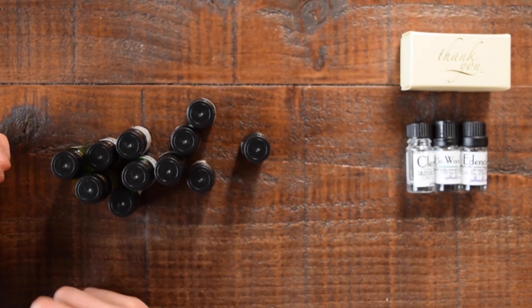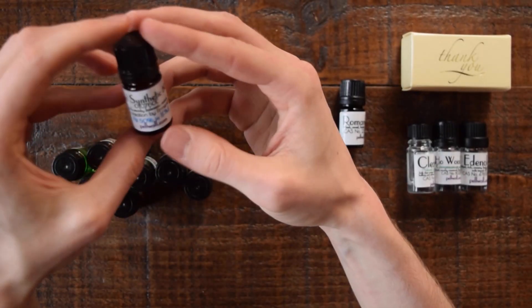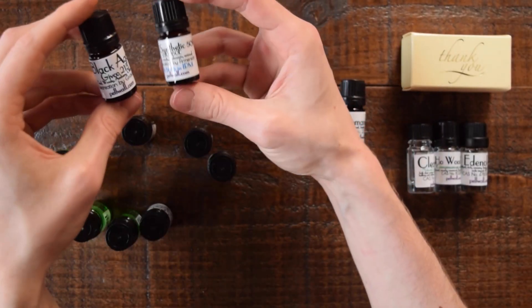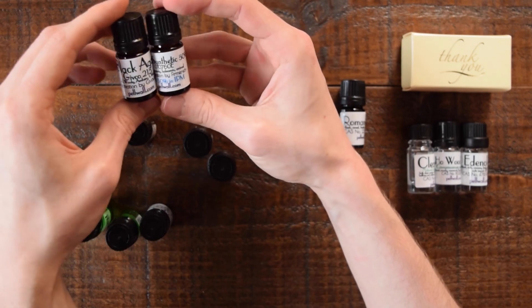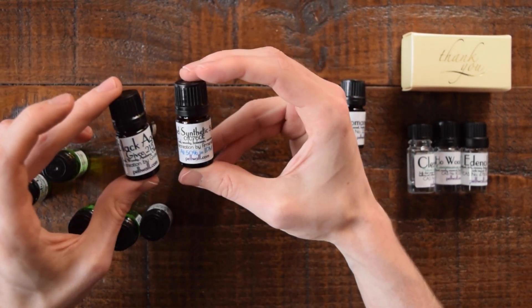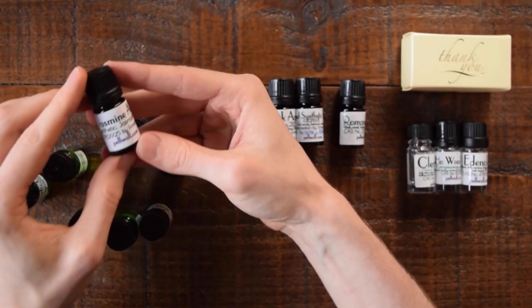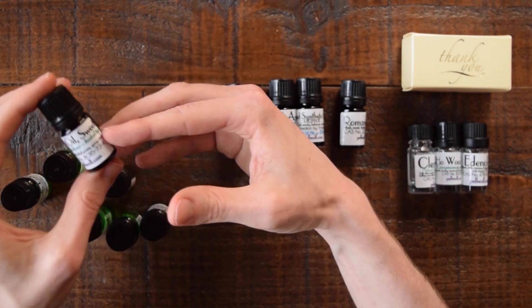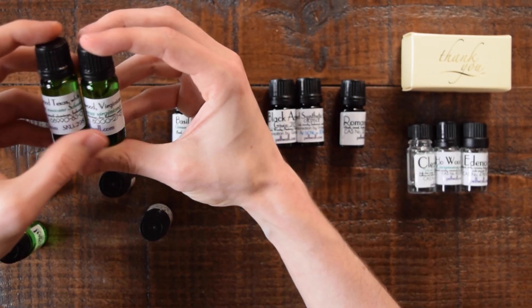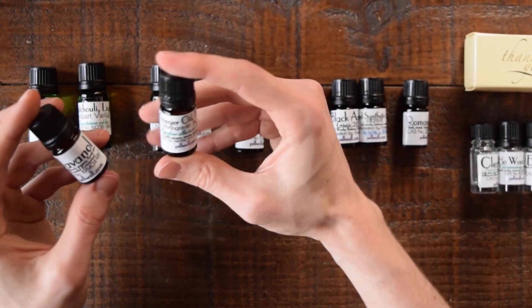So let's go through these ingredients. I've got Romandolide, Oud Synthetic from Firmenich, and I also got the Black Agar Jivko. Now, both of these are actually Oud bases, so they're not necessarily real Oud — they may have some real Oud inside them. I then got some Jasmine Absolute Synthetic, Sweet Basil Oil, Cedarwood Texas and Virginian, Patchouli, Cathoxal, and finally I have Javanol and Ginger Oil.